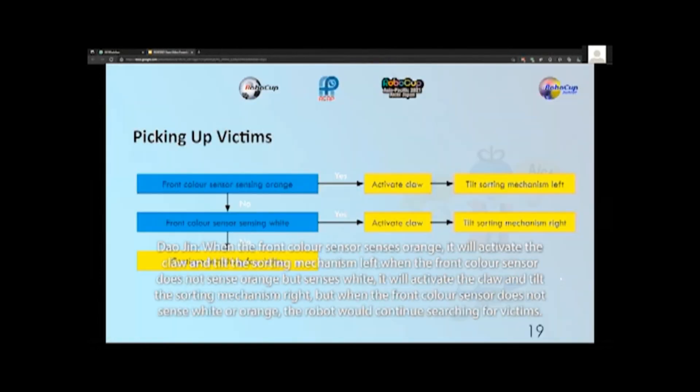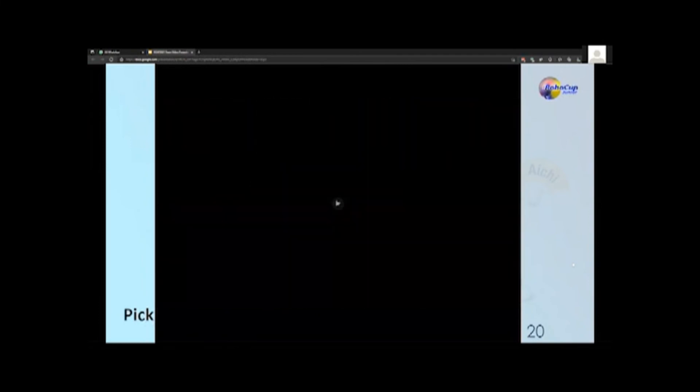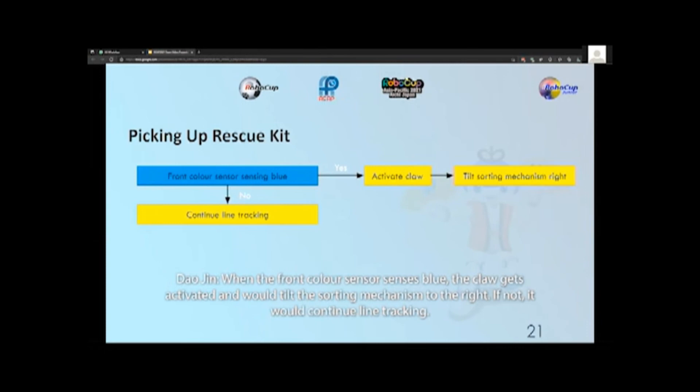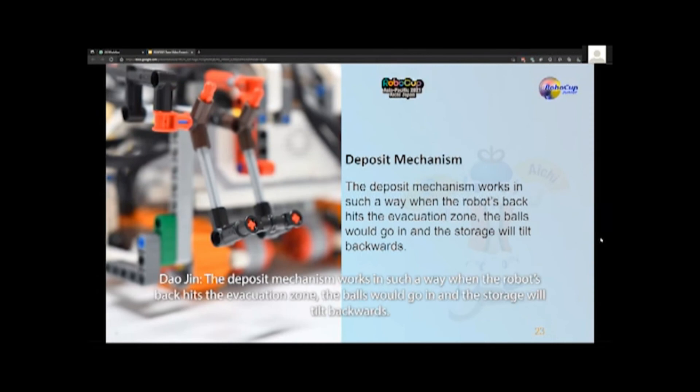When the front color sensor senses orange, it will activate the claw and the sorting mechanism. When the front color sensor does not sense orange but senses white, it will also activate the claw and the sorting mechanism. But when the front color sensor does not sense white or orange, the robot will continue searching for victims. When the front color sensor senses blue, the claw gets activated and will tilt the sorting mechanism to the right; otherwise, it continues line tracking. Here's a preview of the robot picking up the rescue kit. The deposit mechanism works such that when the robot's back hits the evacuation zone, the balls will go in and the storage will tilt backwards.